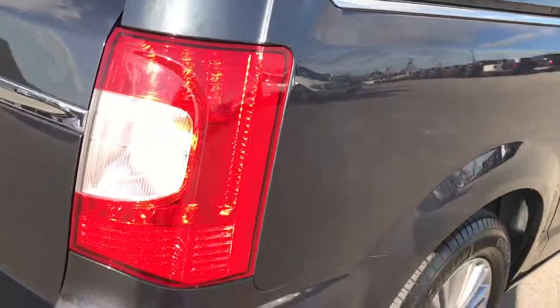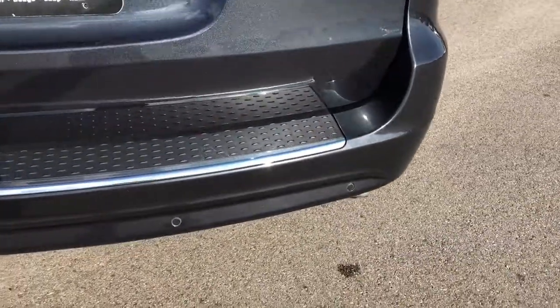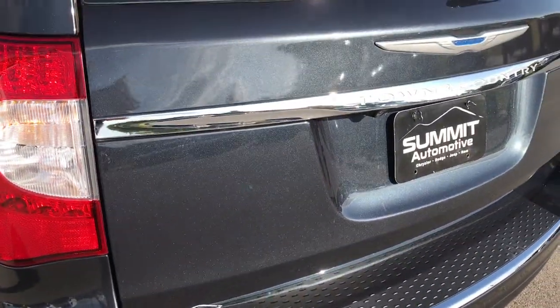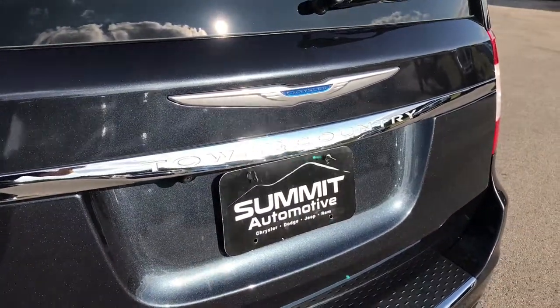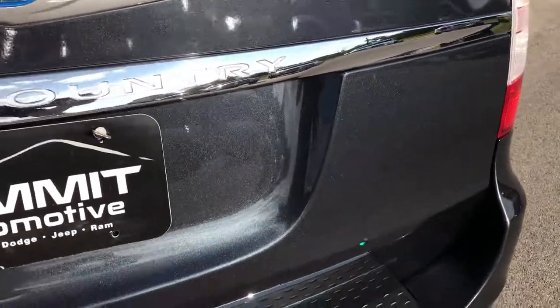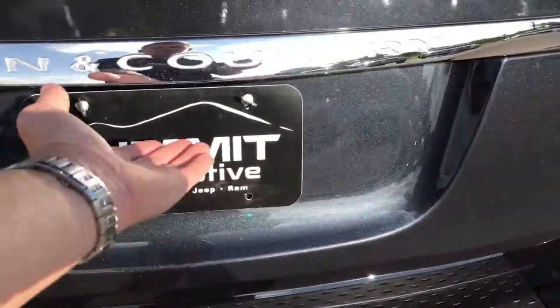This side of the van is very, very clean. Taking a look at the back, it has reverse sensors. It also has blind spot monitoring and cross-path detection, so if you're in a parking lot backing out of your stall, it'll sense and alert you if somebody is coming up behind you from the side. This has a power liftgate.